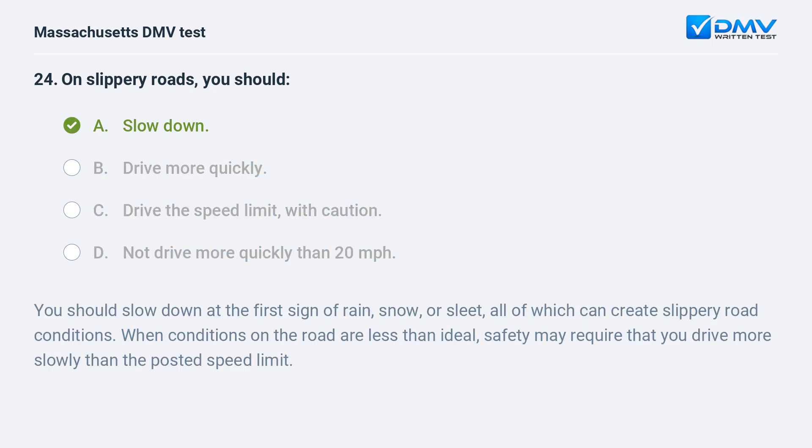A. Slow down. You should slow down at the first sign of rain, snow, or sleet, all of which can create slippery road conditions. When conditions on the road are less than ideal, safety may require that you drive more slowly than the posted speed limit.